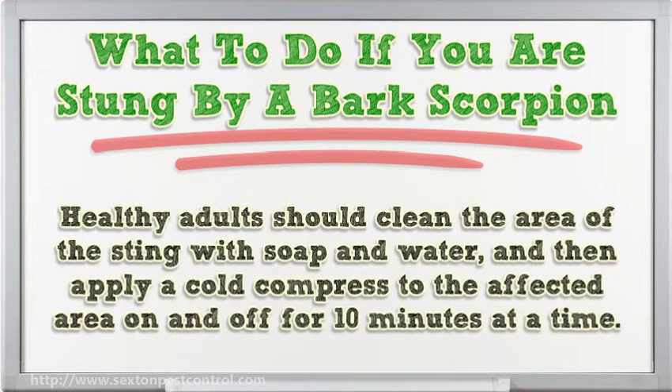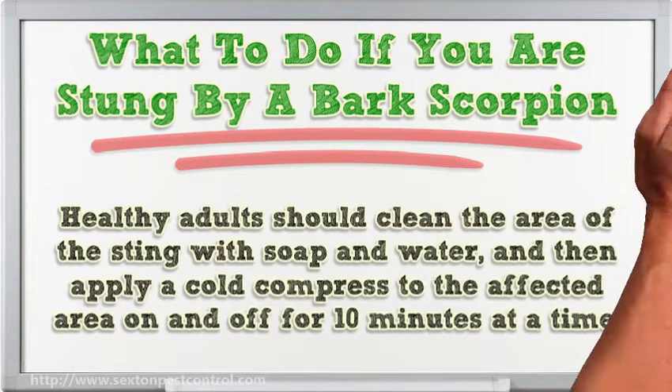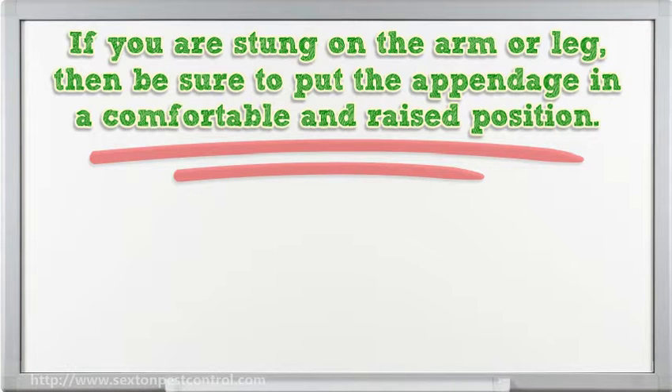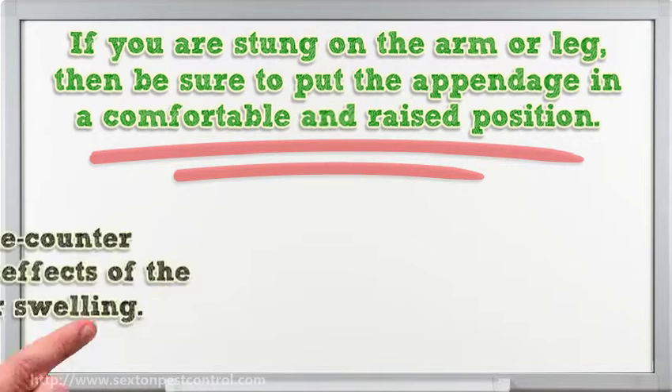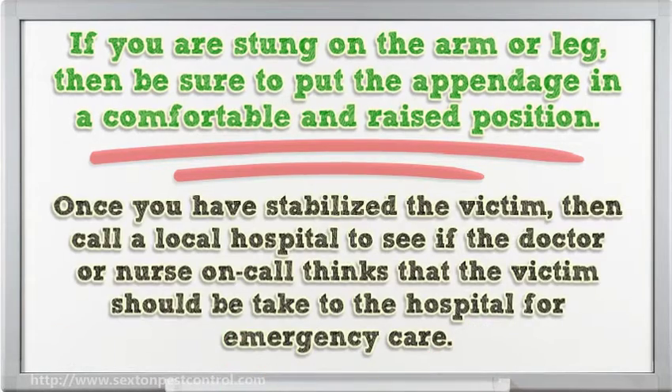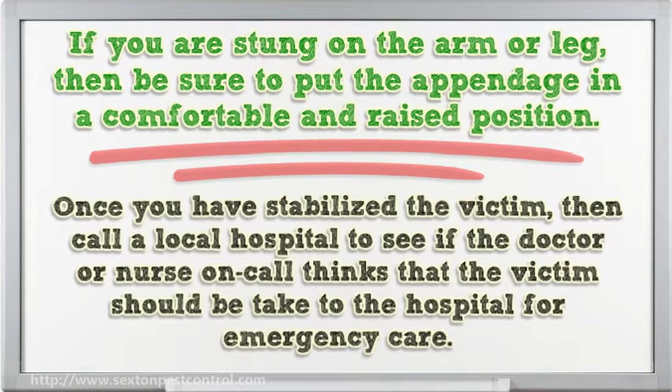Healthy adults should clean the area of the sting with soap and water, and then apply a cold compress to the affected area on and off for 10 minutes at a time. If you are stung on the arm or leg, put the appendage in a comfortable and raised position. You can use over-the-counter medication to treat any effects of the sting such as pain or swelling. Once stabilized, call a local hospital to see if the doctor or nurse on call thinks the victim should be taken to the hospital for emergency care.